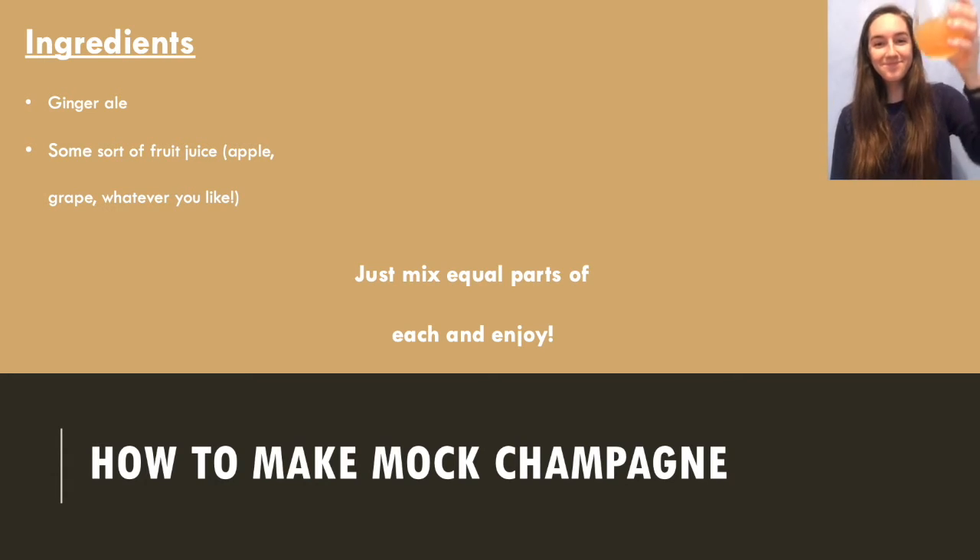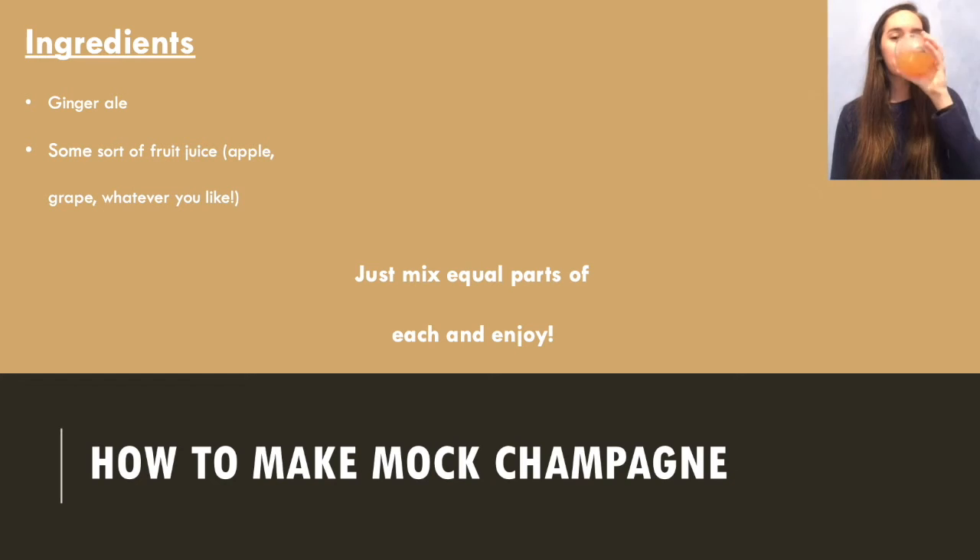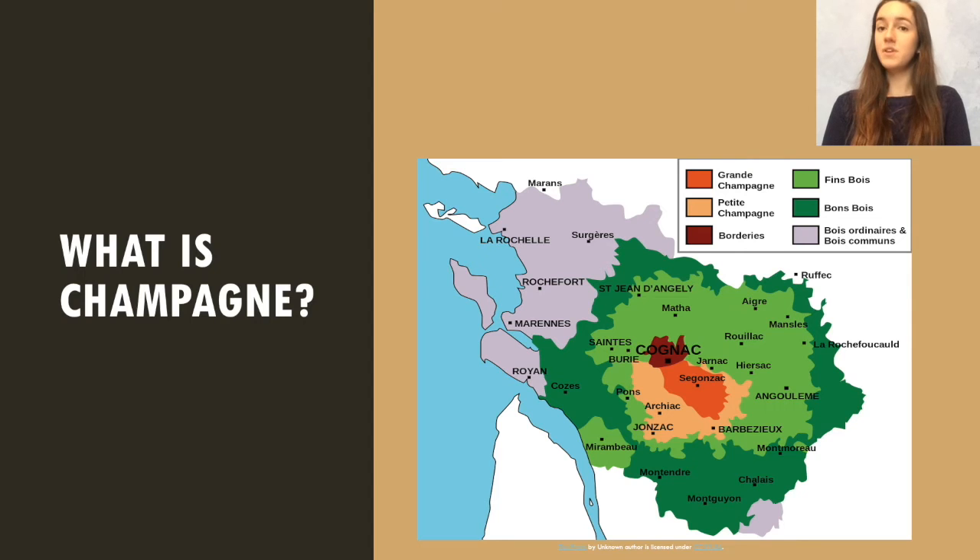Cheers! So what exactly is champagne? Well, generally speaking, most wines get their name from the region in which the grapes they are made from are grown. Champagne is no different — it's made with grapes from the Champagne region of France, and this is shown in red on the picture below.